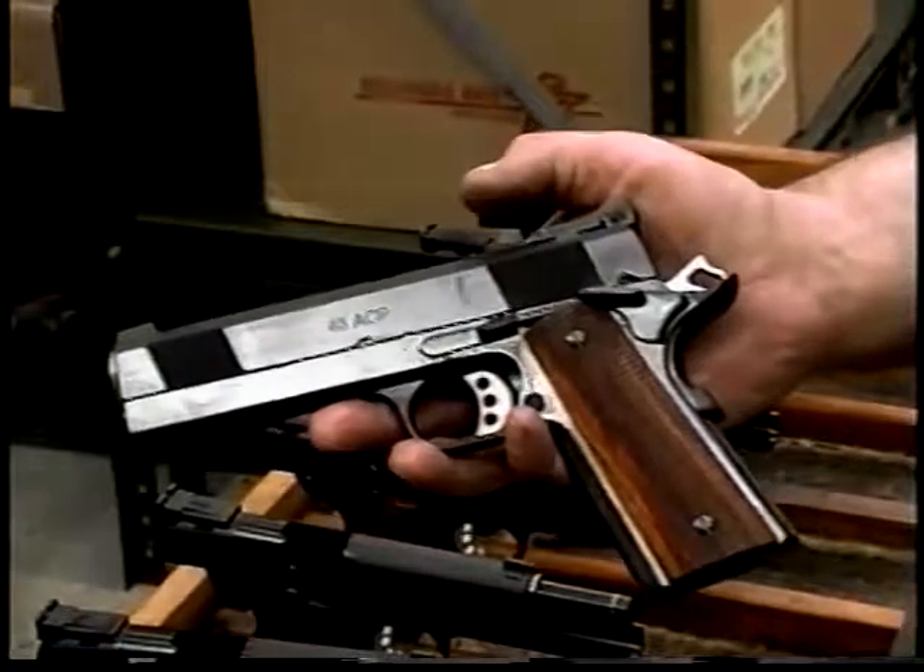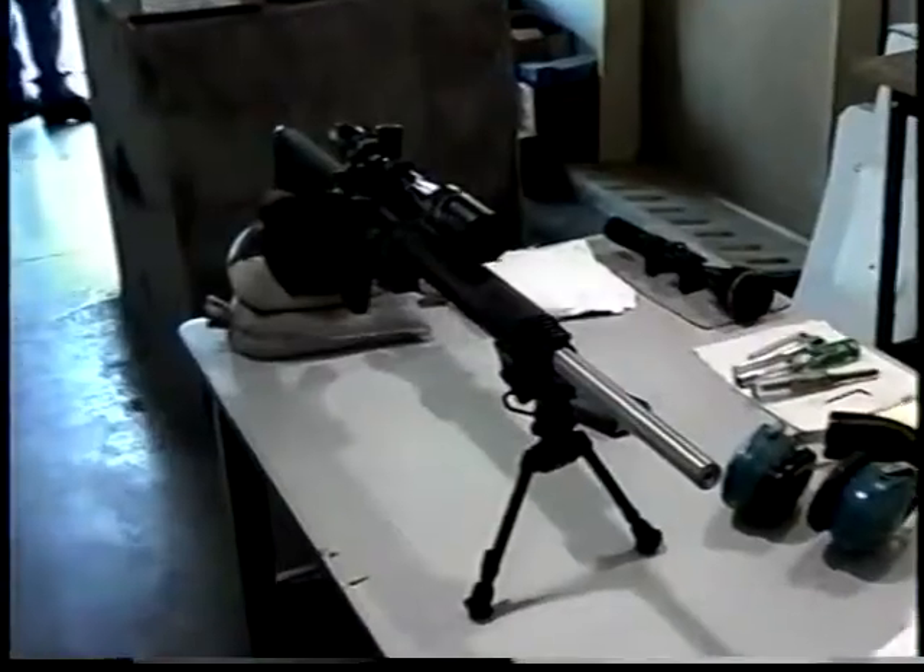Ladies and gentlemen, we're here today in Hillsdale, Illinois, with Les Baer. Les has a most unique reputation among not only customers, but among other custom pistol smiths. Les's products are ranked at the very top worldwide, whether it be a 1911 or an AR-15. Les's guns are legendary for accuracy and reliability.